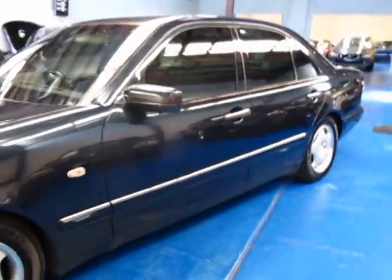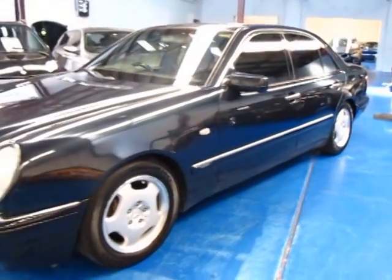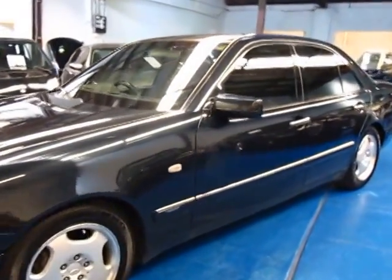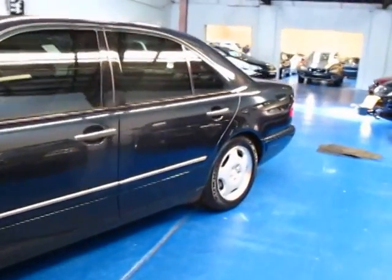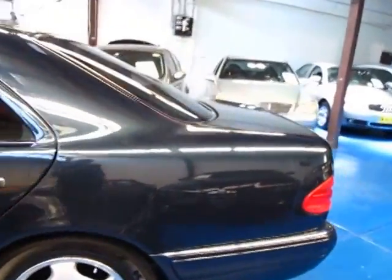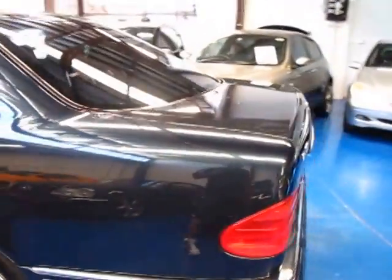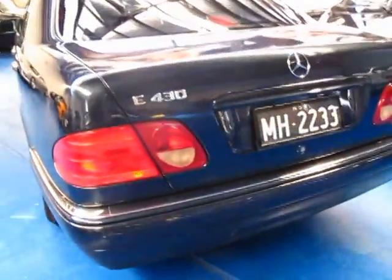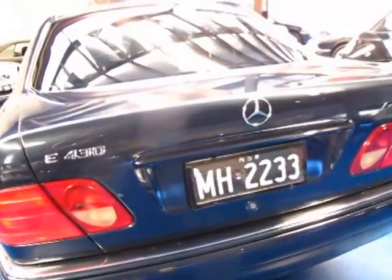It does have a dealer service history with it. It has a spare remote control key — one newer key and one older one — but they're both remote and they both come with the car. The tint is the darkest legal, which is 35%. It looks fantastic on this. I actually bought one of these near new back in 2000 or 2001 and they are a superb car to drive.